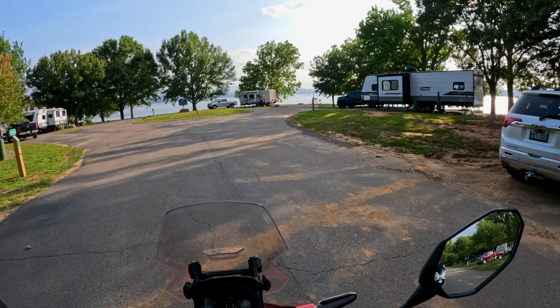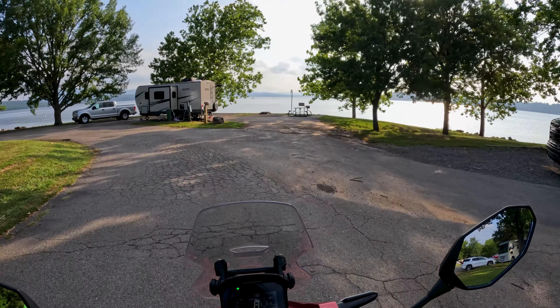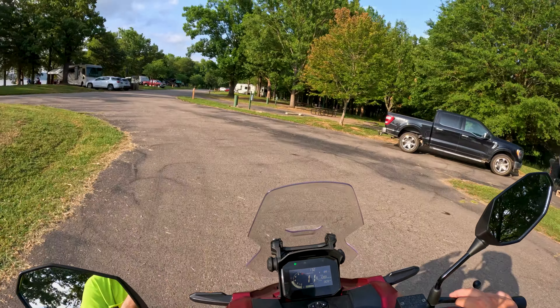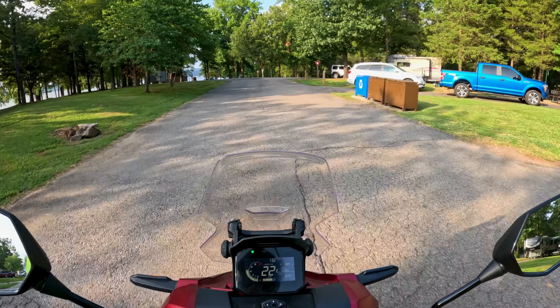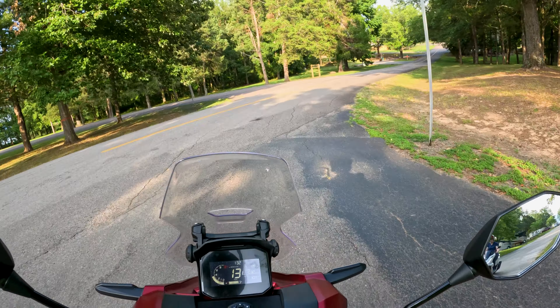There are three distinctly different places to camp. This is like the main one — the showers and bathrooms and everything are in this area. It's the most popular area by far; spots 28, 29, and 30 are right across from the bathroom.